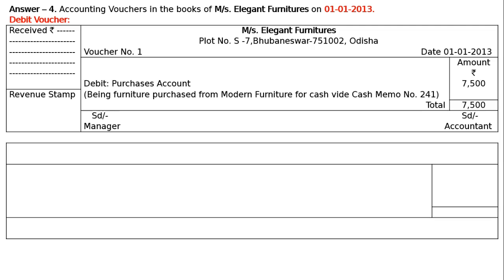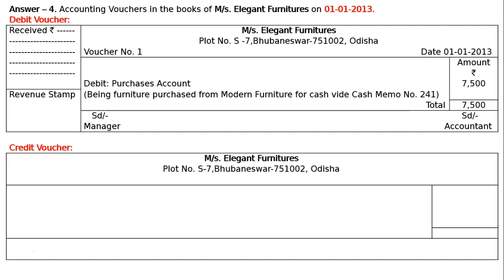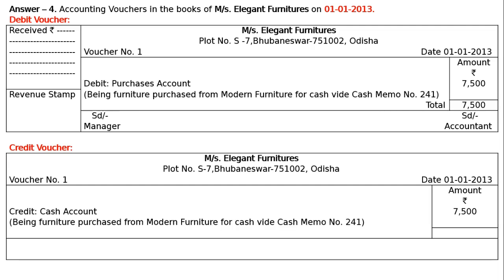Now the credit voucher. Name of the shop with address, credit voucher number 1, date 1st January 2013. In the amount column, write the rupee symbol. Credit will be given to cash, because we are buying the goods for cash — it is being bought for resale purpose. Credit cash account, amount Rs. 7500. Narration: being furniture purchased from Modern Furniture for cash, wide cash memo number 241. Total: Rs. 7500.